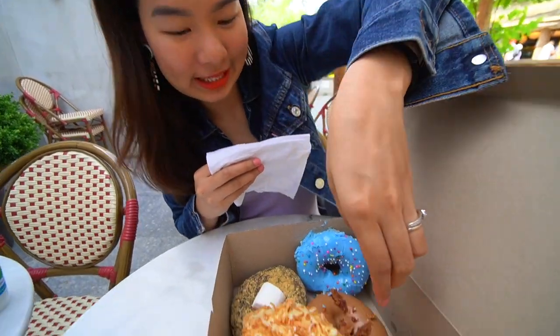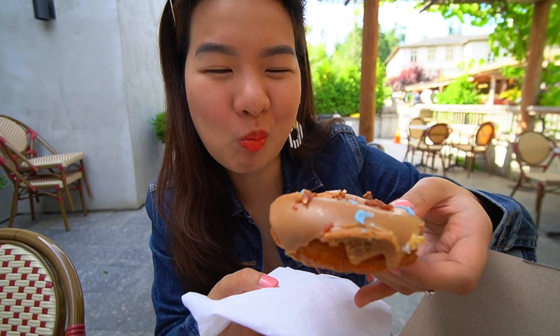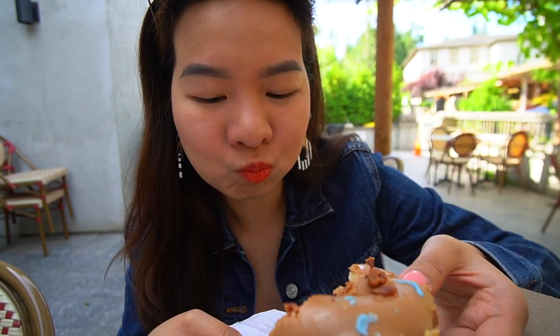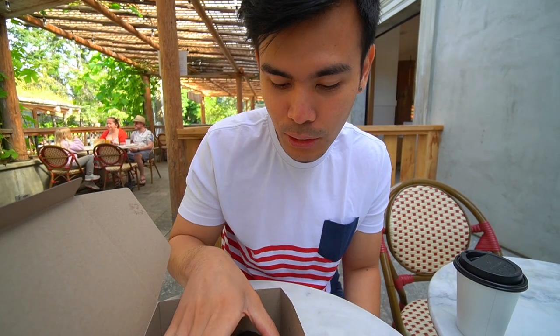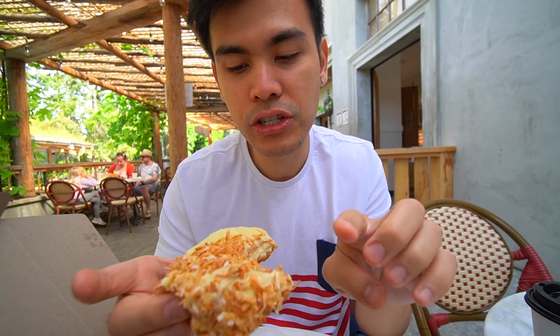I'm going for the maple bacon one. They're bacon bits! It feels like I'm having breakfast and dessert at the same time. The donut tastes like cinnamon but with maple syrup and on top with bacon bits, so it's kind of sweet and salty at the same time. I'm going to go for the Piña Colada donut, and I think it has filling inside. It has like coconuts and lemons inside — it's really good. And the top one is pretty crunchy. Anything with coconut is pretty good.